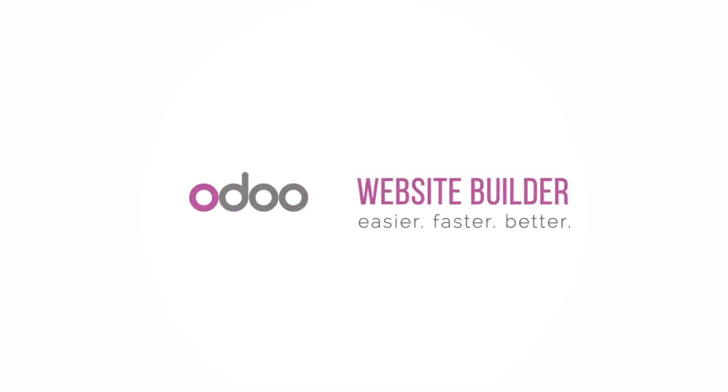With Odoo Website Builder, creating professional websites will be easier, faster, and just plain better.